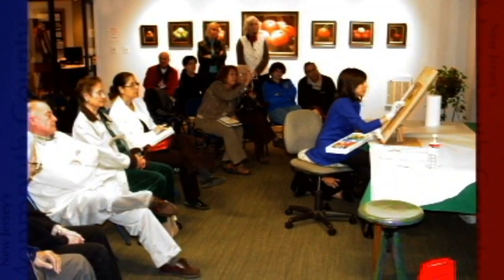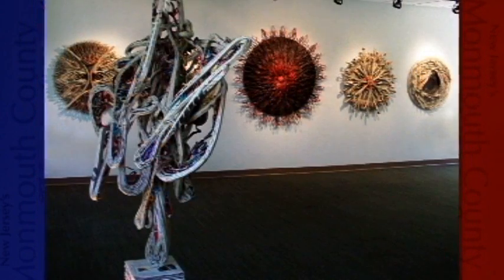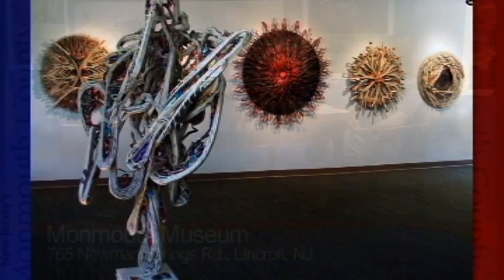We have an exhibition committee responsible for selecting gallery shows. In our smaller Nielsen Gallery, we feature the New Jersey Emerging Artist Series, now in its fifth year. We welcome artists to submit their work, select six artists each year, and provide each with a solo exhibition and the opportunity to present gallery talks—a wonderful opportunity to highlight talented artists within our state.